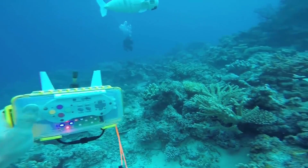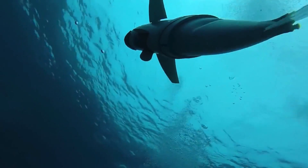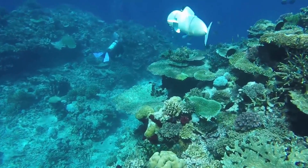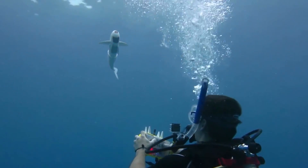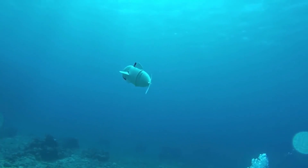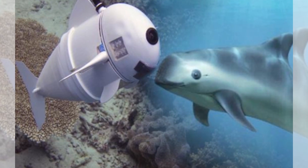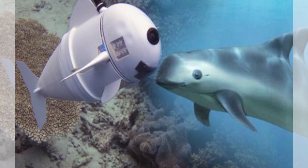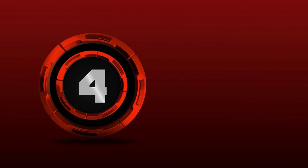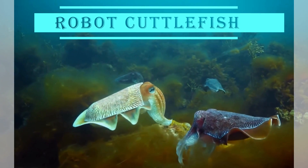To direct SoFi, the team utilized a waterproofed Super Nintendo controller and developed a custom acoustic communication system, allowing them to fine-tune its speed and instruct specific maneuvers. Armed with a camera and a lifelike movement pattern, SoFi has the potential to become a valuable asset for biologists, helping them monitor the health of marine habitats without causing stress to underwater inhabitants.